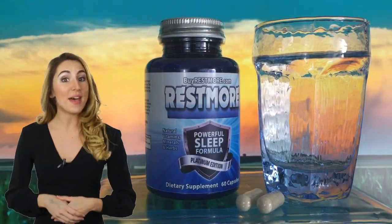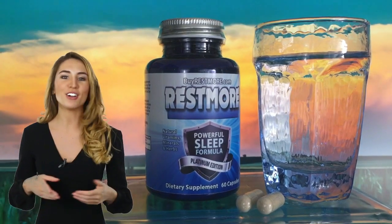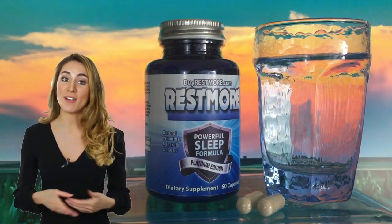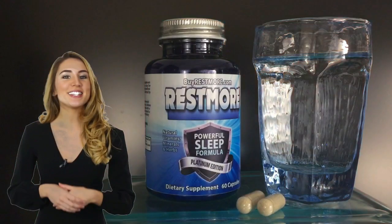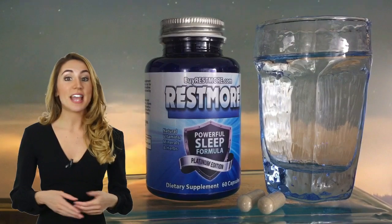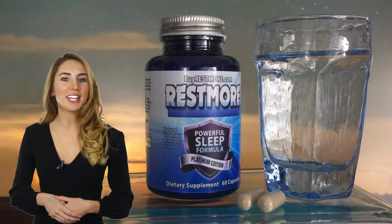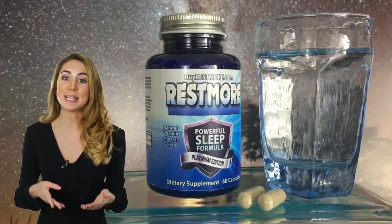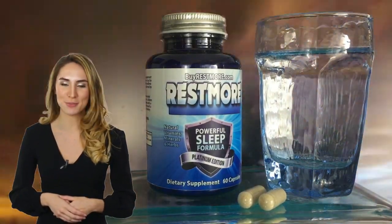If you're looking for the best night's sleep of your life, then look no further. Restmore combines 19 essential herbs, vitamins, and minerals. It's the top sleep supplement on the market today. Restmore is healthy, natural, and available on Amazon Prime through buyrestmore.com. If great sleep is important to you, then try Restmore.